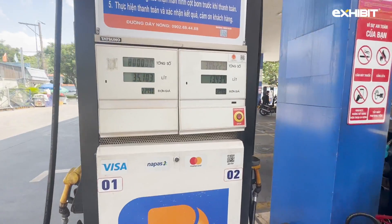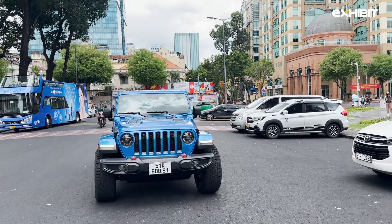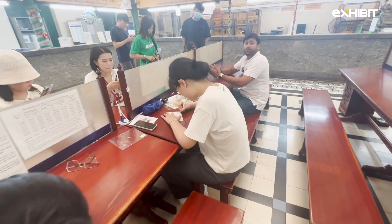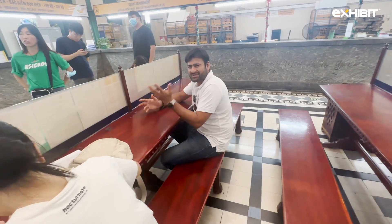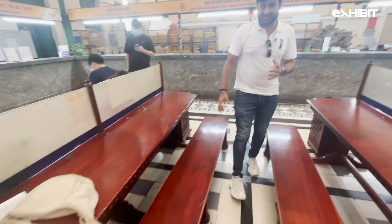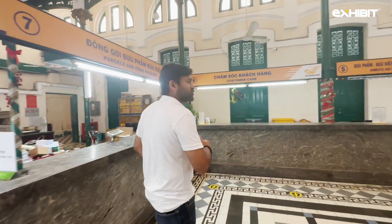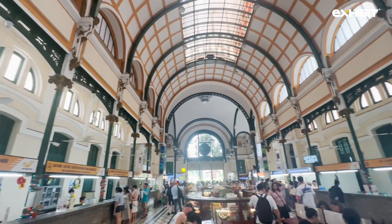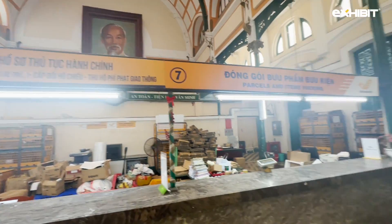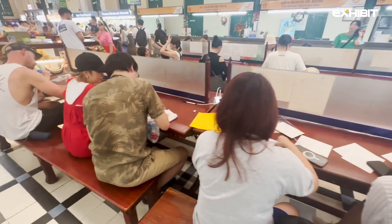When was the last time you wrote a letter and posted it? I don't remember, and I'm sure you don't either. But this is the post office, and you can see people actually writing letters. That is Mr. Ho Chi Minh up there. For a post office, this is incredibly busy and picturesque. People are genuinely writing letters and sending them to their loved ones — it's such a nice practice.